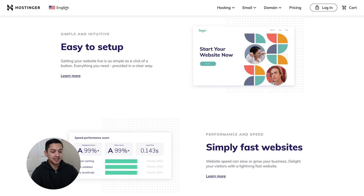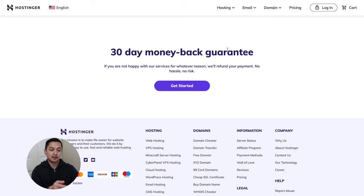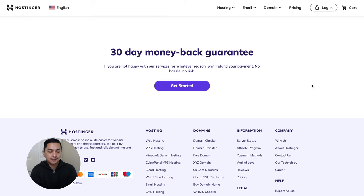With Hostinger it's really easy to set up and you get a simple and fast website. Before I agreed to do the sponsorship I wanted to make sure it was a quality web hosting platform and something I would actually recommend, so I actually built a website using Hostinger just to test it out. I contacted their chat support and they're really friendly and super helpful. I definitely genuinely recommend them, especially for personal websites. What's really cool is they have a 30-day money-back guarantee, so if you're unhappy for whatever reason you can get a hassle-free refund.